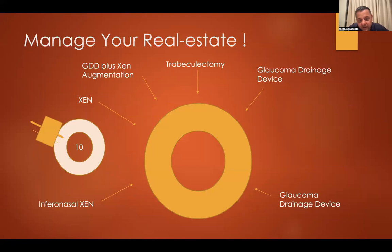I keep the nasal quadrant for XEN ab interno. The section around 12 o'clock belongs to trabeculectomy, which I still think is the gold standard for pressure reduction on an overall basis. Generally I try to keep my GDD devices temporal. You can mix and match somewhat, but always think about where you put your surgery so that you have a back-out plan if one fails.